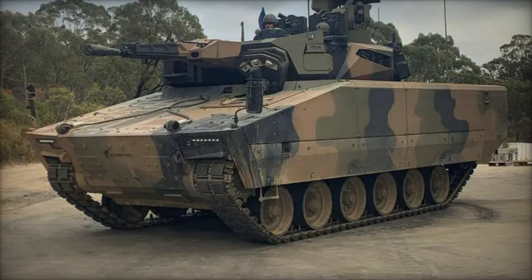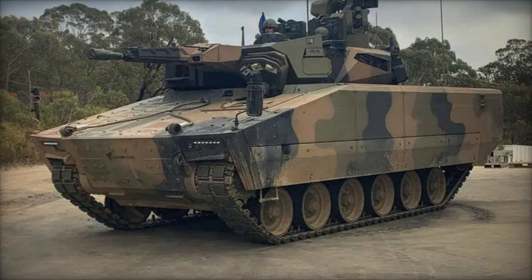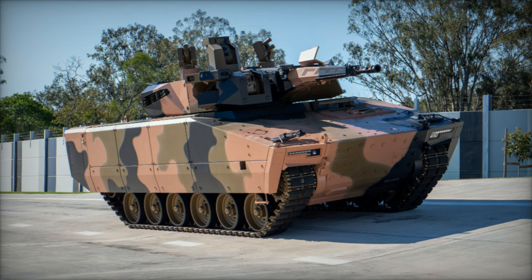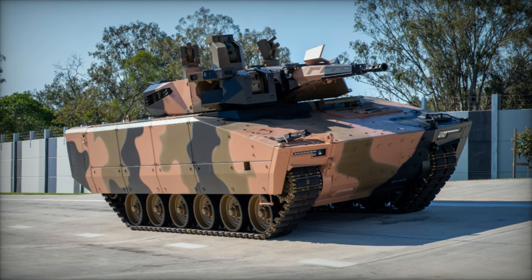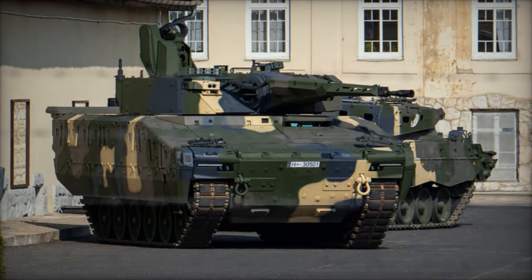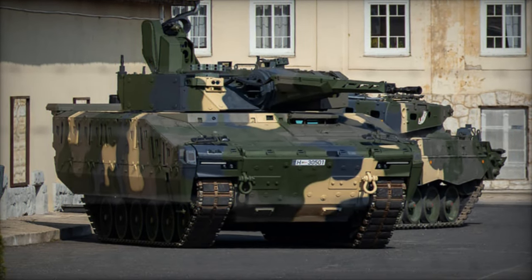Unveiled initially at Eurosatory 2018, the Lynx KF-41 stands as a larger and more potent iteration of its predecessor, the KF-31. Boasting dimensions of 7.7 meters in length and fortified with a robust engine, this vehicle is engineered to enhance combat capabilities in diverse operational scenarios.